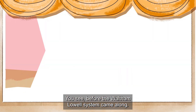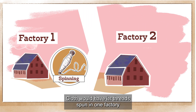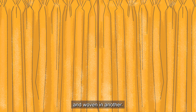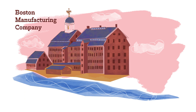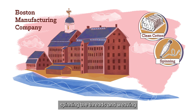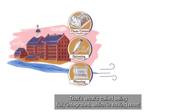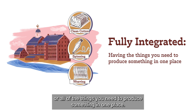Before the Waltham-Lowell system came along, cloth would have its threads spun in one factory and woven in another. But here at the Boston Manufacturing Company, the steps of making cloth — cleaning the raw cotton, spinning the threads, and weaving — all happened in these buildings. That's what's called being fully integrated, which is having most or all of the things you need to produce something in one place.